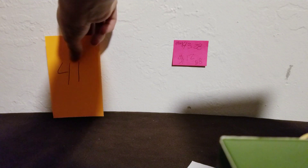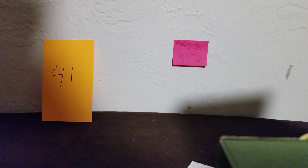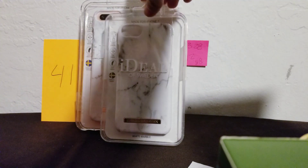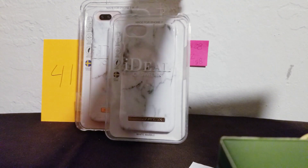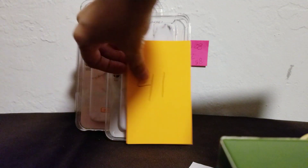A few more to go — I have number 41. This one is white with some gray lines in it, also a marble look. It's called white marble. Really pretty. I have both the plus size and the regular size for number 41.